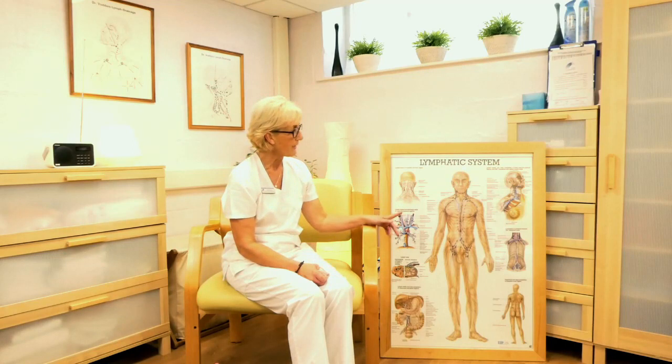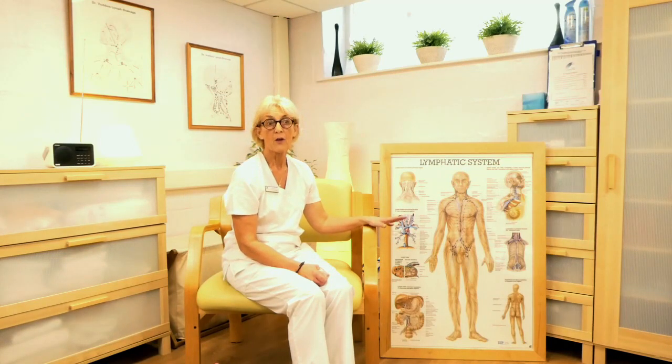I wanted to remind everyone about the lymphatic system. The lymphatic system is crucial for removing fluid and waste products — it's produced constantly. And if you've got an obstruction or an overload of lymphatic fluid, then we're going to get lymphedema. Simple lymphatic drainage gives us a way of improving that drainage.